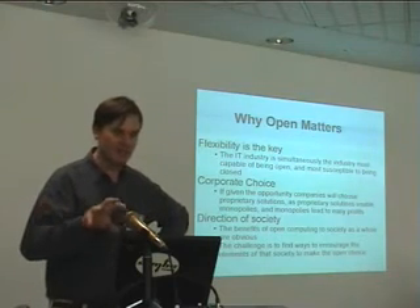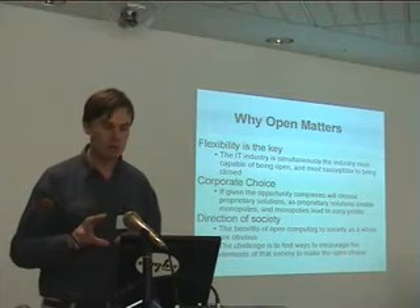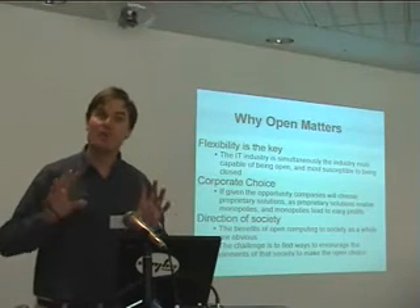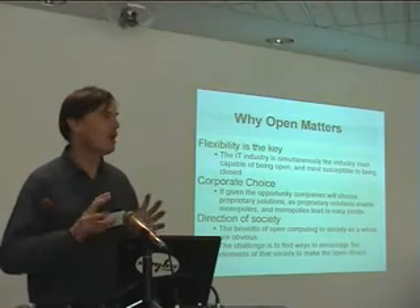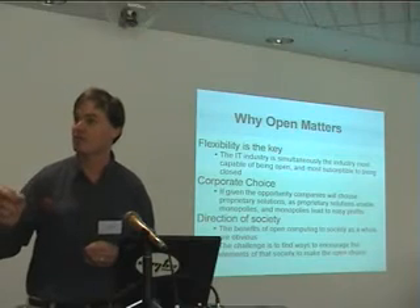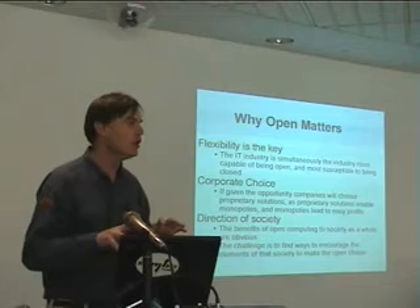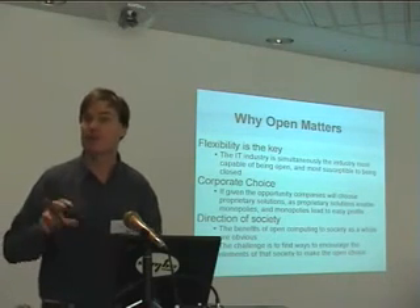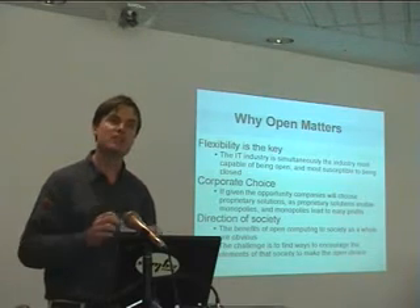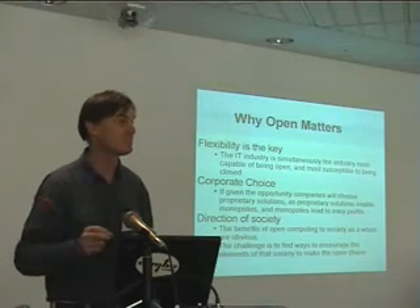Moving on. If given the opportunity, many — perhaps most — corporations will choose proprietary solutions because proprietary solutions enable monopolies, and monopolies lead to easy profits. So the dream of the company is to get a monopoly. This is where public policy is so important, to guide companies down a path that maximises benefit to society rather than letting them take their natural inclination of maximising benefit to themselves. The benefits of open computing and sharing of information to society as a whole are completely obvious to everyone in this room and to most people in the IT industry. The challenge is finding ways to encourage individual elements of society to make that open choice when it may not be in their individual best interest — it's a tragedy of the commons.